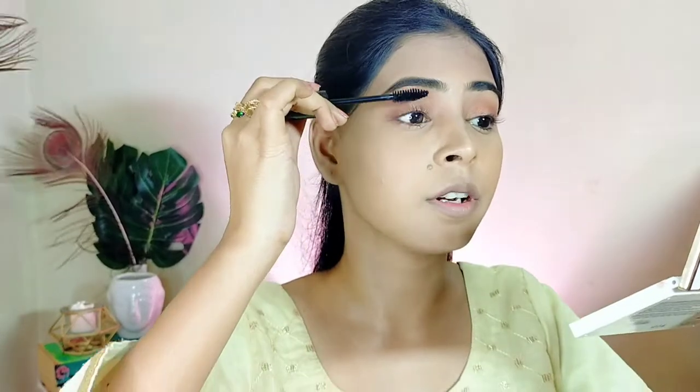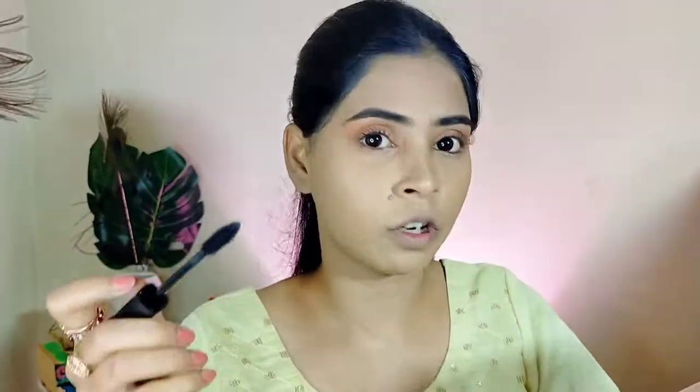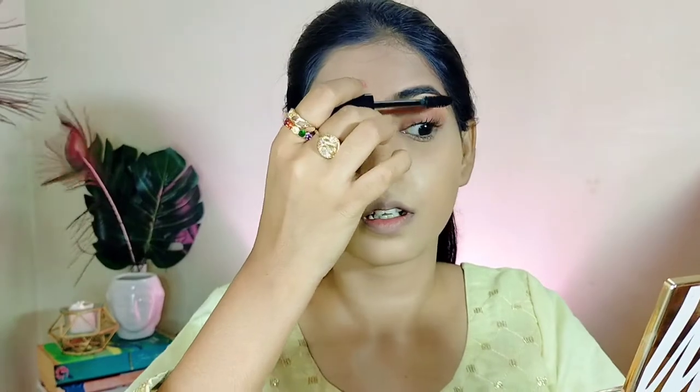Before applying mascara, I will quickly curl my lashes, because it makes your eyes pop — your eyelashes look really beautiful, curled and mesmerizing. Now going in with the mascara. I am really impressed — this mascara gives a really voluminous look and also lengthens your eyelashes as well.